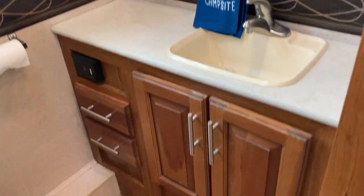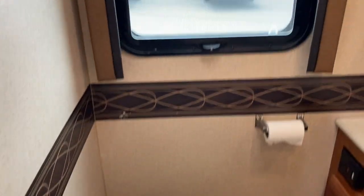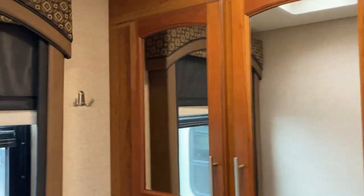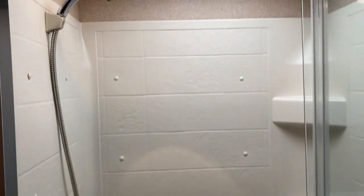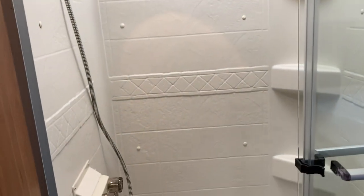Great counter space next to the sink. Doors and cupboards below, foot-flush toilet, nice window to keep things fresh. Fan above to brighten things up and some storage. Your shower is equipped with a skylight to brighten things up, and a nice double-wide glass shower door.